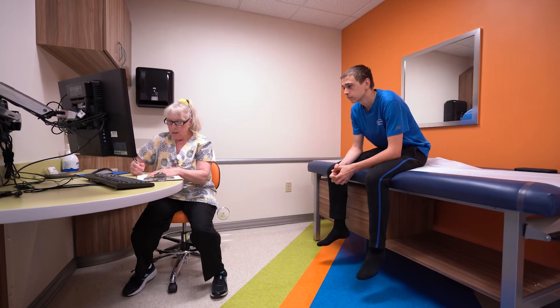Compliance with the device is extremely important, and we ask our patients to wear the vacuum bell from anywhere from two to four hours a day.